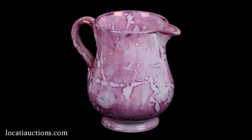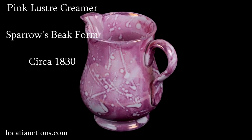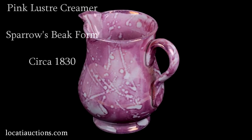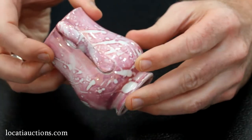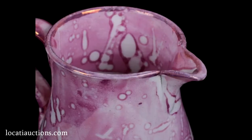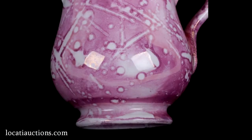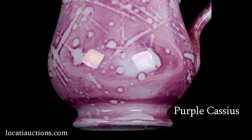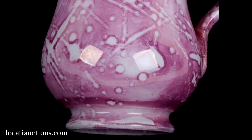First we have a circa 1830 pink luster creamer in a sparrow's beak form, that name due to the small beak-like spout. The pink luster glaze is achieved by adding a metallic film to the ceramic body using a material called purple cassius, which is a pigment formed by the reaction of gold salts and tin chloride during the firing process.